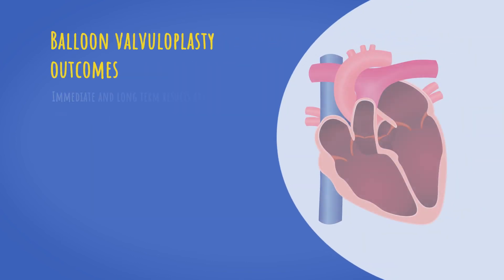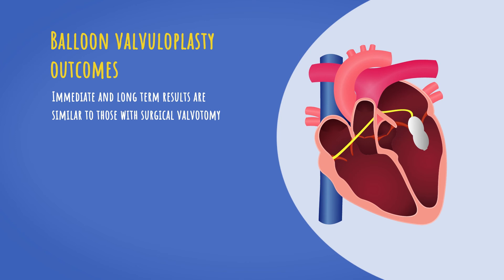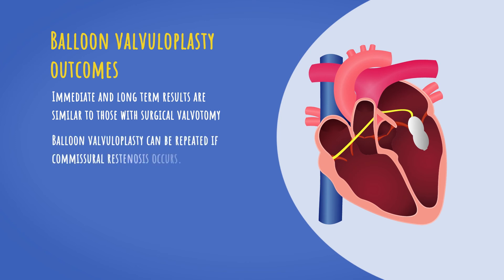Immediate and long-term results of balloon valvuloplasty are similar to those with surgical valvotomy. Moreover, balloon valvuloplasty can be repeated if commissural restenosis occurs.